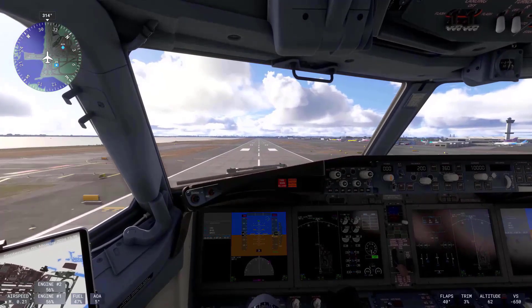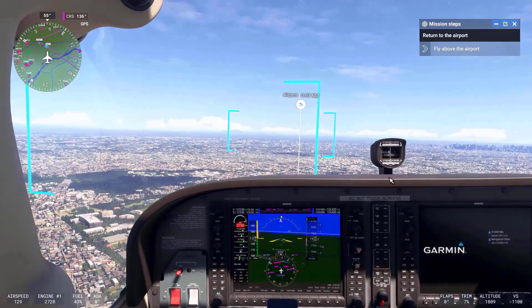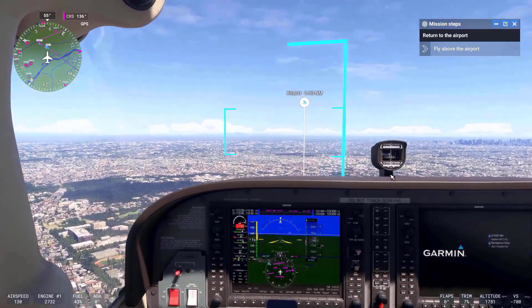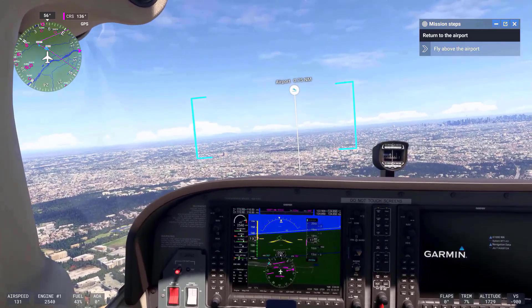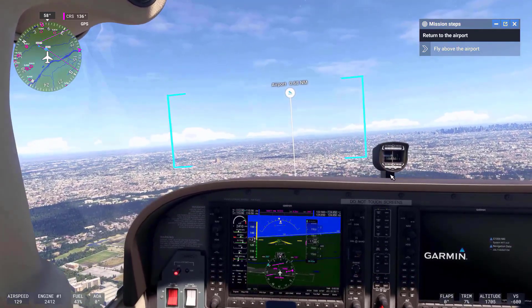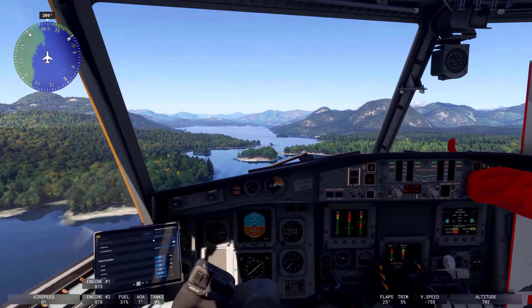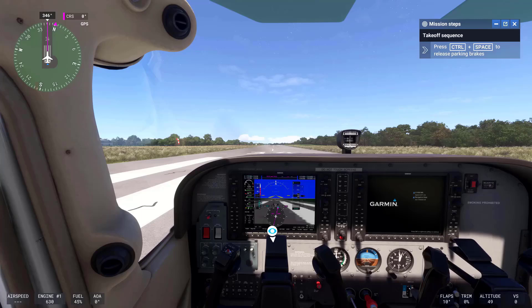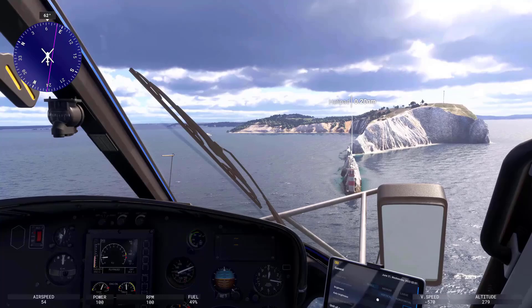Microsoft Flight Simulator 2024 brings a significant expansion in aircraft options with a wide range of new planes and advanced avionics systems. During the presentation, Chris Burnett, co-founder of Working Title, emphasized the simulator's goal of delivering the most realistic pilot experience possible by integrating deep system simulations, more detailed cockpits, and an extensive array of avionics.